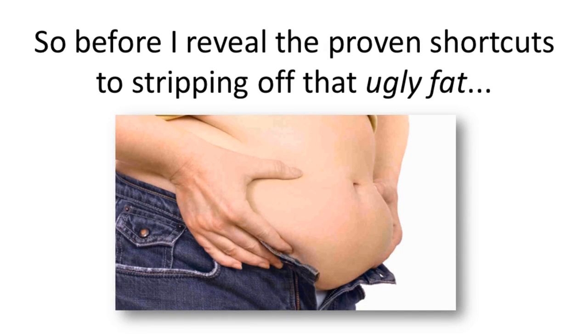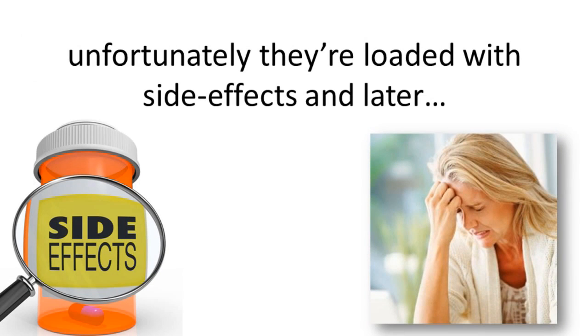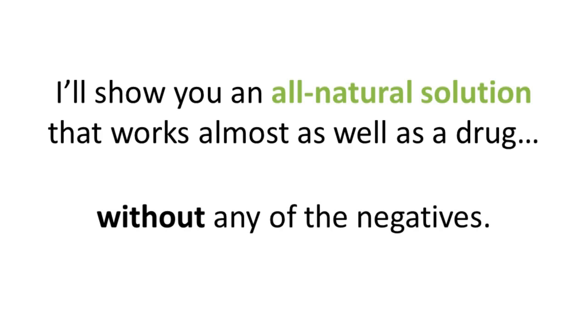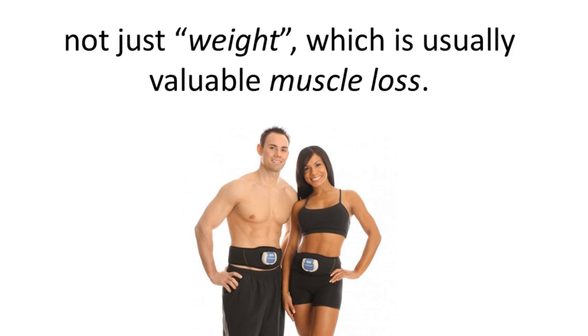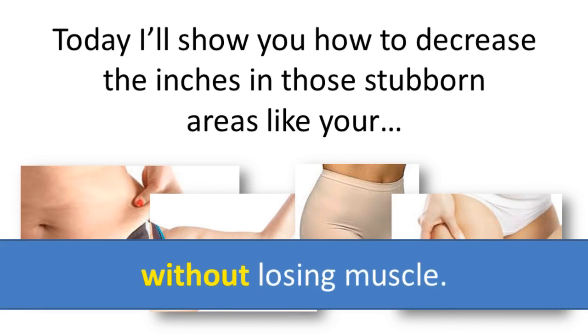Before I reveal some of the proven shortcuts to stripping off that ugly fat, I'd like to get a couple things out of the way. First, there's no drugs. Even though there are specific drugs that can speed up fat loss, unfortunately they're loaded with side effects and you'll gain all the weight back when you get off the drug. I'll show you an all-natural solution that works almost as well as a drug but without any of the negative side effects. The next thing is no weight loss — by that I mean you want to lose fat, not weight, which is usually valuable muscle loss. Most weight loss programs can cause the wrong type of weight loss. Today I'll show you how to decrease the inches in those stubborn areas like your belly, arms, hips, and legs without losing muscle.